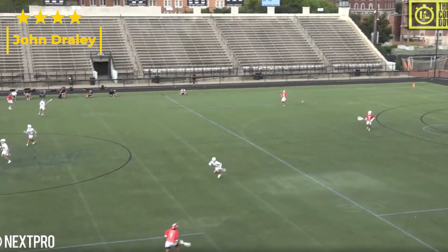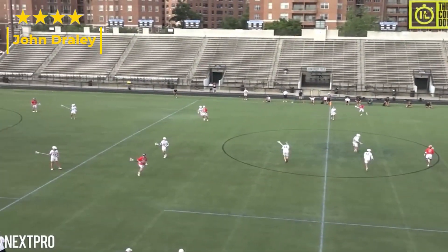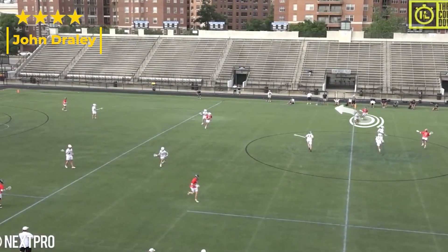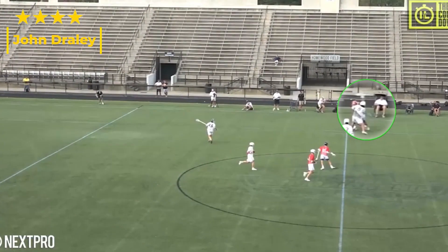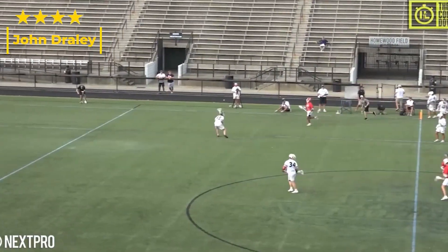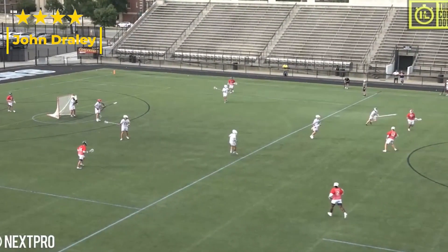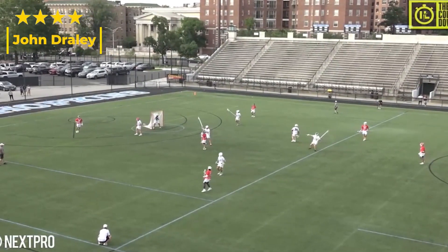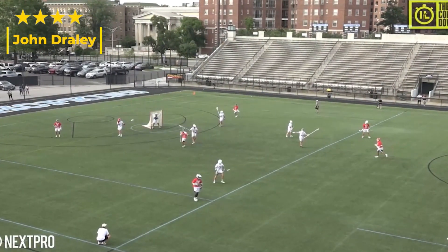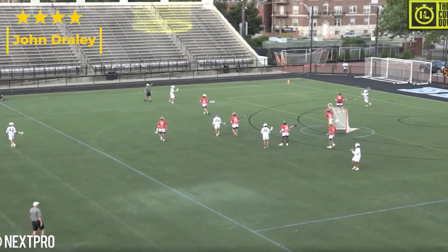Our first clip starts with him streaming out of the box, coming back to support in the clear. He carries this thing across, hoping to get a stretch, but as that breaks down he showcases all the athleticism — beats two pretty good guys in the ride, gets it cleared, settles up, gets everybody composed, and now they're running offense. Nothing crazy, but a good showcase of athleticism and lacrosse IQ.